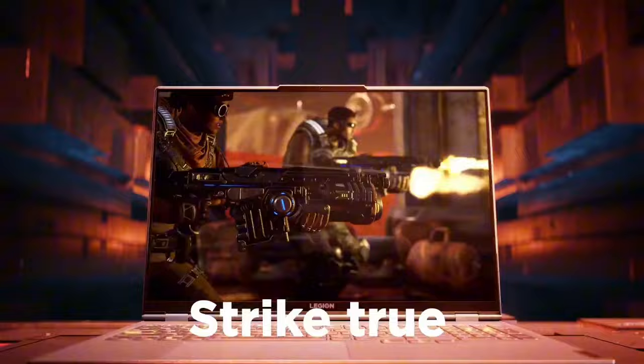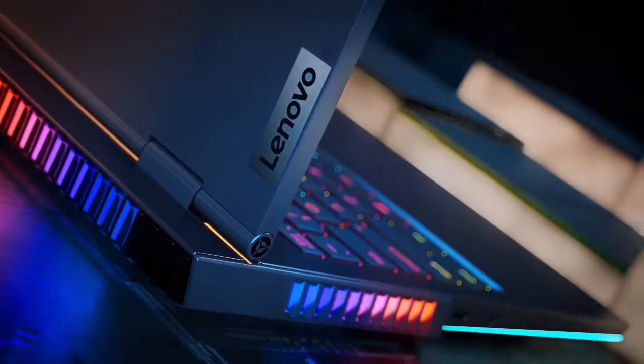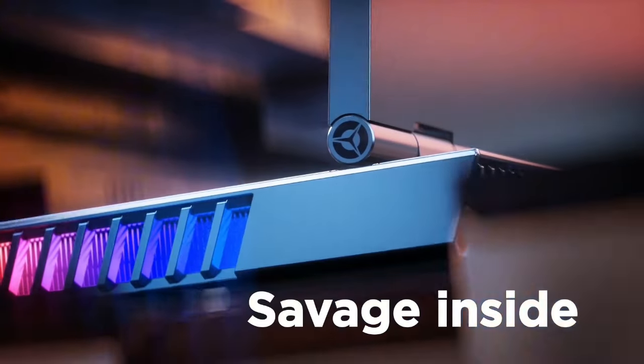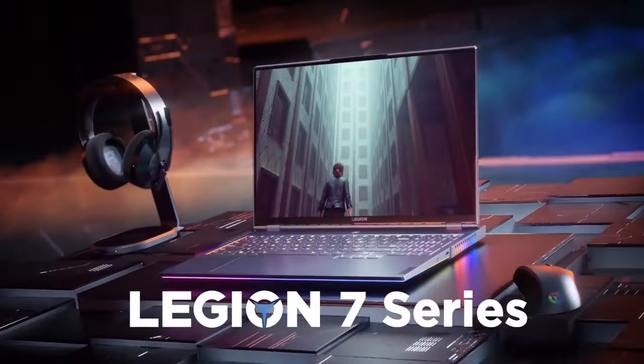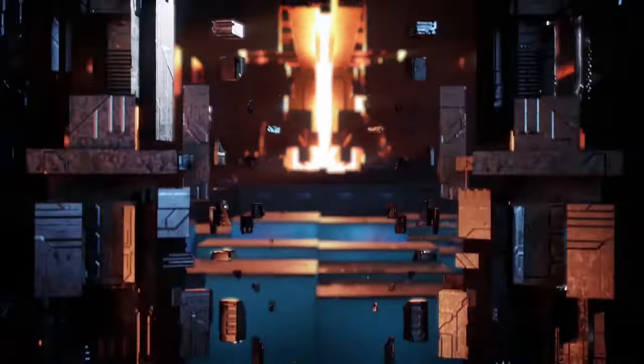With a robust battery life, fast charging capabilities, and a wide array of ports including Thunderbolt 4 and HDMI 2.1, the Lenovo Legion 7 is a versatile and formidable choice for gamers and creators alike, blending power, style, and functionality seamlessly.